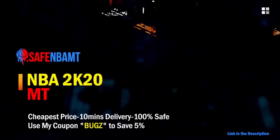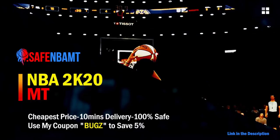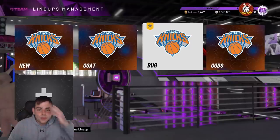What's good guys, if you want cheap, fast, and reliable NBA 2K20 MyTeam coins, head on over to nbasafe.com and use code bugs for 5% off at checkout. If you want cheap, fast, and reliable MT and want to get those spotlight challenges done, hit up my new sponsor dvdj and use code bugs for 10% off at checkout. Check them out.